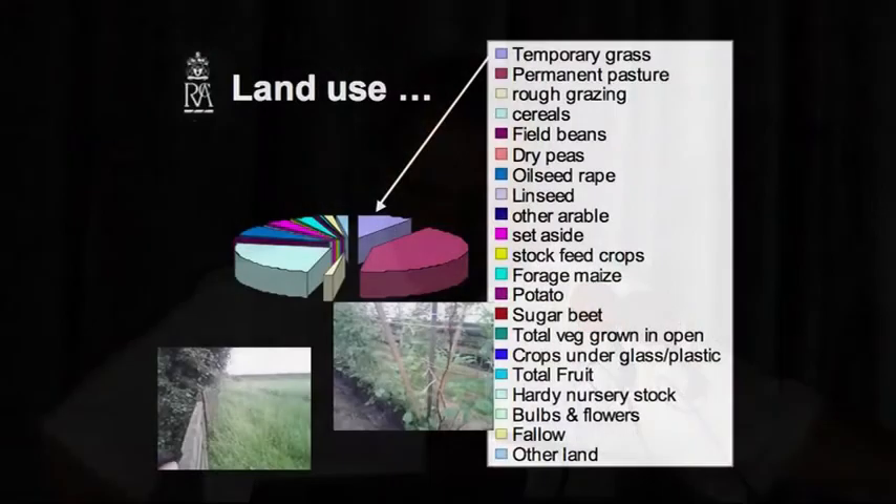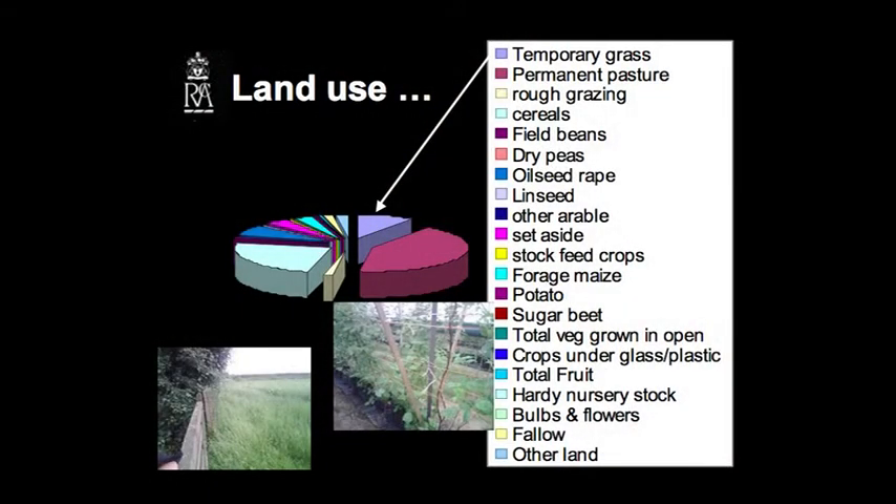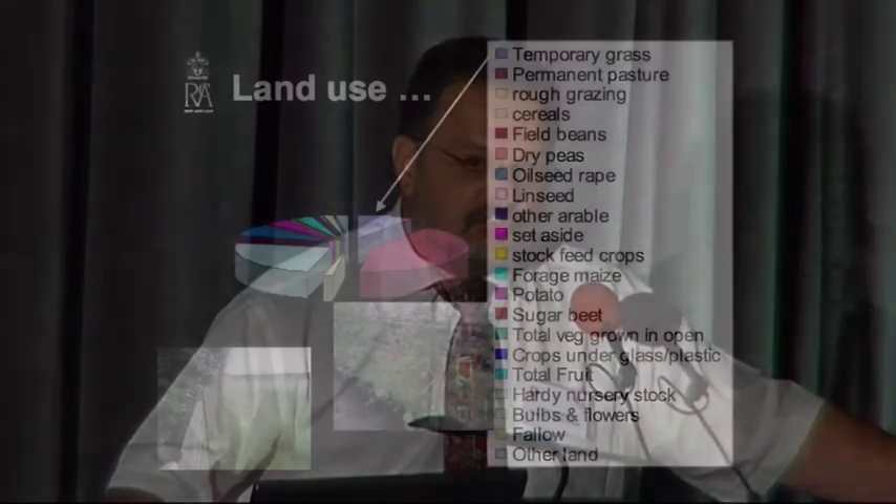We can see the breakdown of the temporary grass, the permanent pasture, the rough grazing — some half of the land in that area down to grasslands supporting livestock. And then we see the whole range of other crops typically found within Gloucestershire. This is based on the most recent DEFRA stats for land use in Gloucestershire.